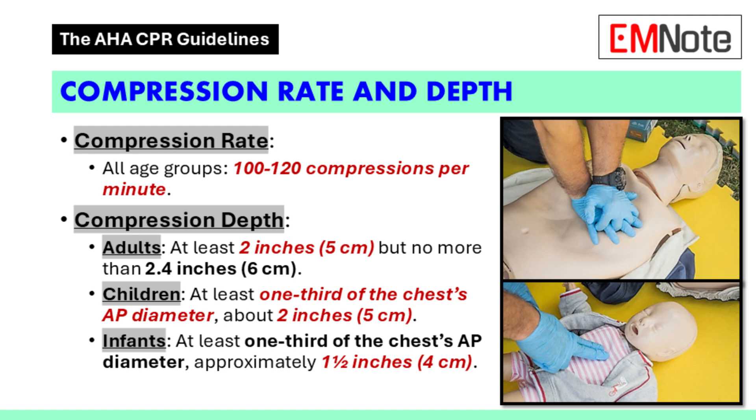Now let's talk about the force we use for compressions. Compression depth and rate are key — aim for a consistent rhythm of 100 to 120 compressions per minute for everyone: adults, children, and infants. For adults, you'll need at least 2 inches of depth, but don't go beyond 2.4 inches.